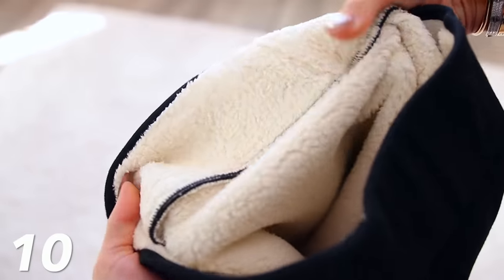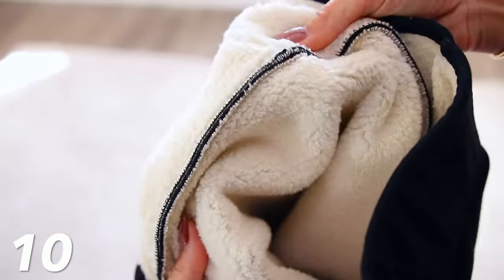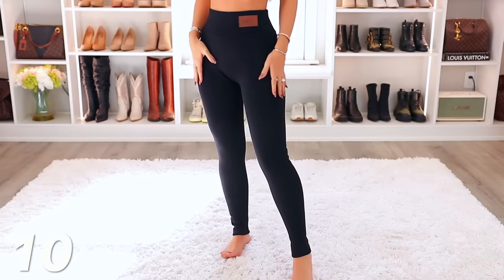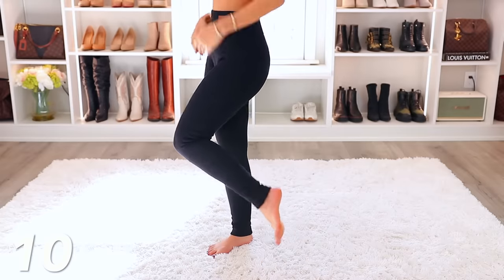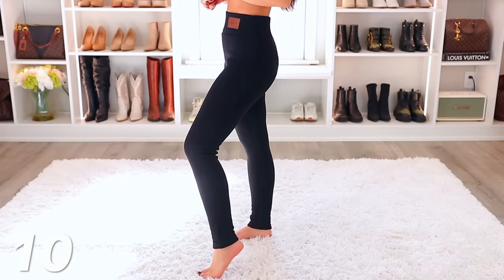We have made it into the top 10 items. Number 10 are these fleece-lined leggings. They look like leggings, but the inside is like a Sherpa fleece that is so soft and so warm. I love wearing leggings — around the house and out and about, not as pants, but with boots and a cute shirt. This just keeps me so warm. It looks like I'm wearing leggings, but I am nice and warm. I just need to get another pair. I wear them all the time.